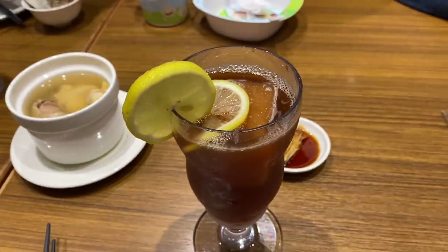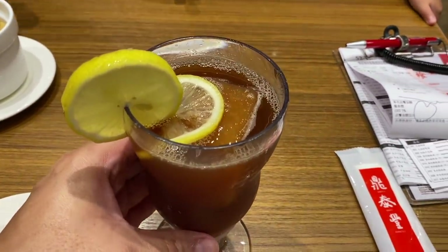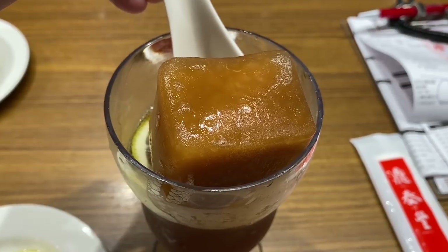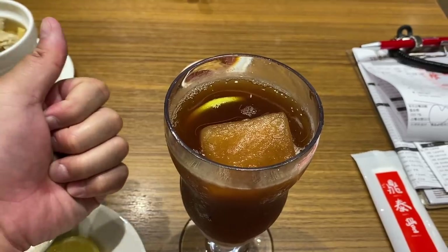I always wondered why iced lemon tea was a signature item here. Check this out — this is not ice, this is actually frozen iced lemon tea cubes. So you never actually get diluted ice in your iced lemon tea. Pretty cool.